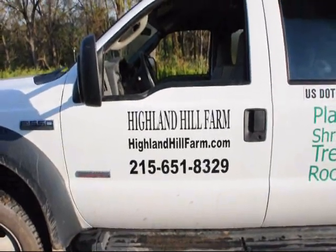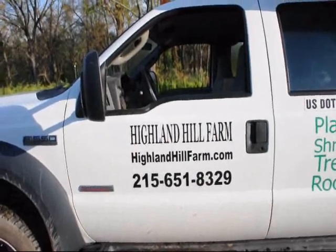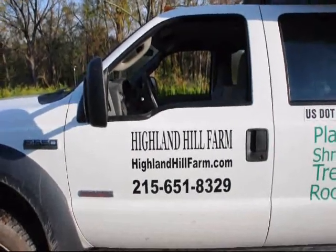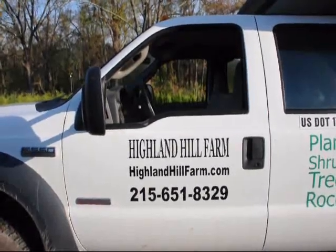This is Highland Hill Farm in Fountainville, PA. We ship truckloads and tractor trailer truckloads of trees all across the East Coast. We specialize in evergreens such as arborvitaes, pine trees, and spruces.